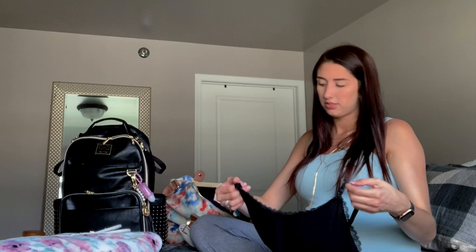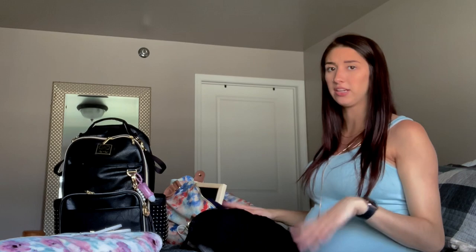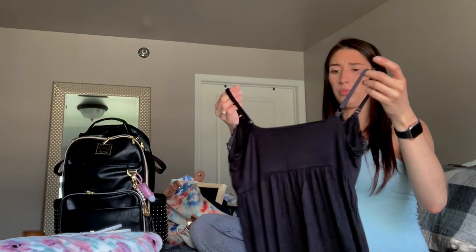Something I figured I'd want to wear right after delivery while I'm still in the hospital — I got this nursing dress. It'll be really easy if they need to check me or push on my stomach; I won't have to take off layers. This was from Motherhood Maternity and I got it in a medium.